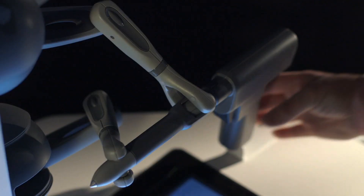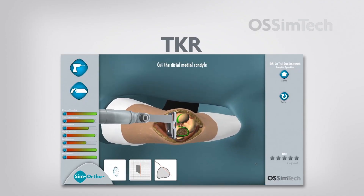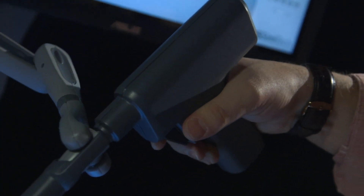The goal is to train several things. One of them is psychomotor skills, and for that you definitely need not only the visual feedback, the sound, but also, and most importantly, the tactile feedback. That's why we use the haptic devices to replicate what a surgeon would feel during a real surgery.